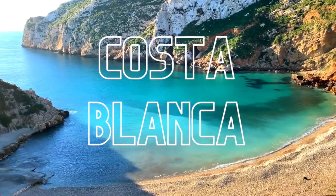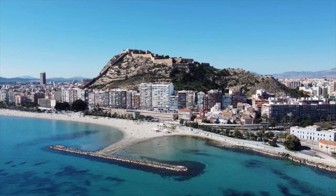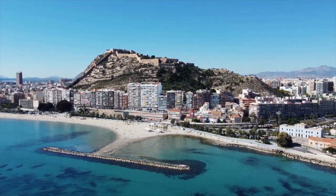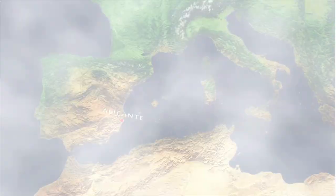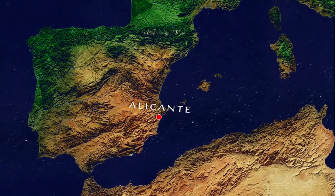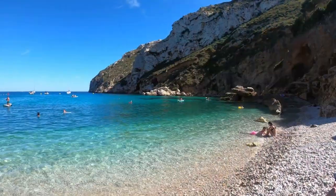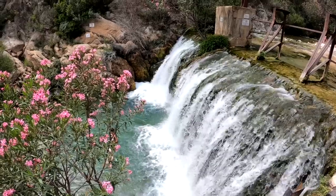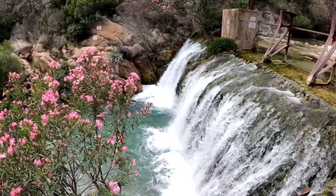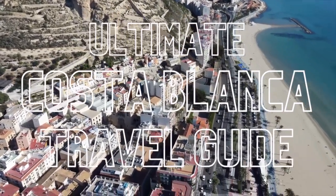Welcome to the Costa Blanca. The over 120-mile-long Mediterranean coastline in the Alicante province is located on the southeastern coast of Spain. It extends from the town of Dénia in the north to Pilar de la Horadada in the south and welcomes up to 10 million visitors every year. A mix of dream beaches, picturesque old towns, vibrant nightlife and beautiful nature awaits you here. Learn everything you need to know before going there in this ultimate Costa Blanca travel guide.